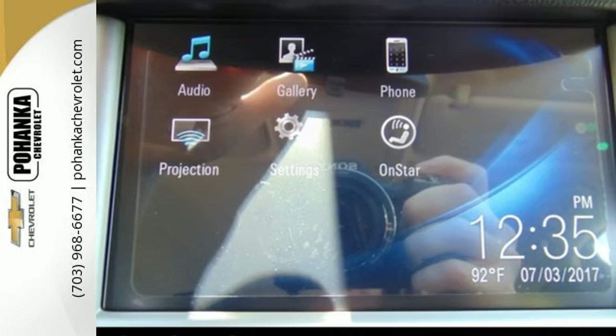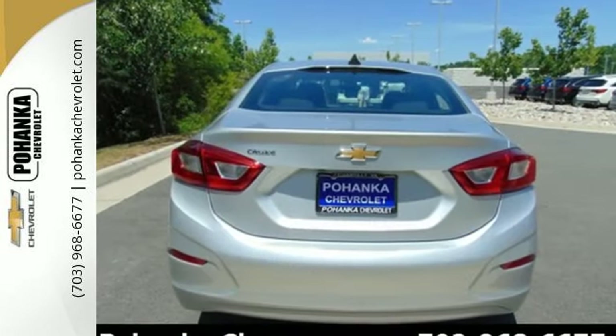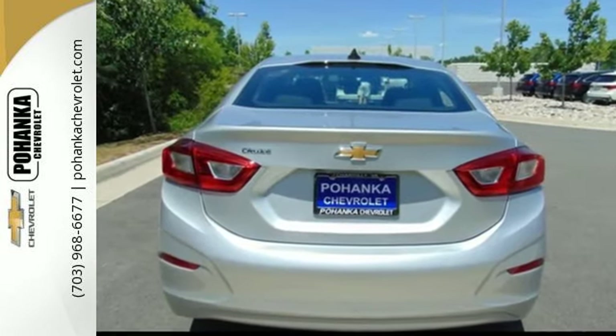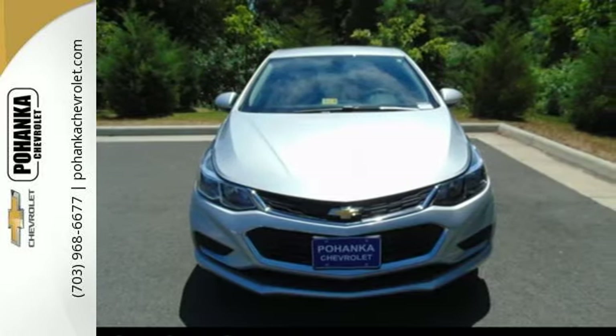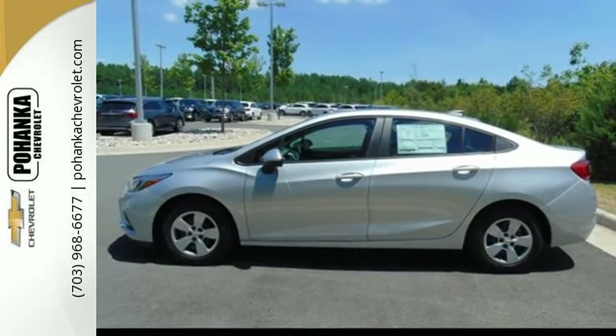A car with conveniences like a rearview camera and OnStar with 4G LTE and built-in Wi-Fi hotspot, and safety features like StabiliTrak. What you want is a car that amps up your outings — date night, even errands.